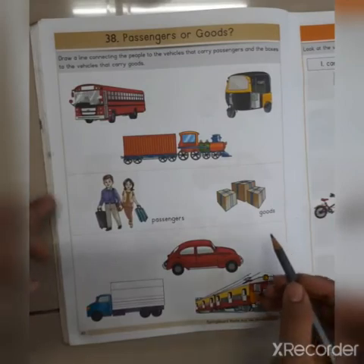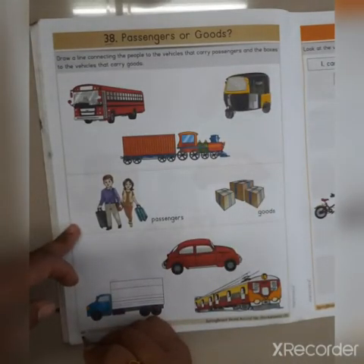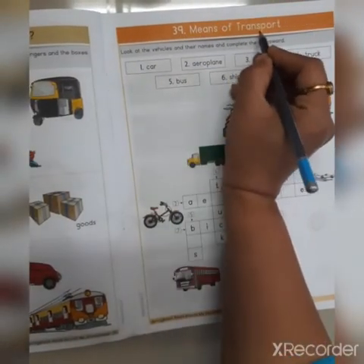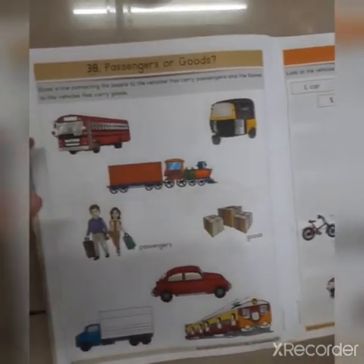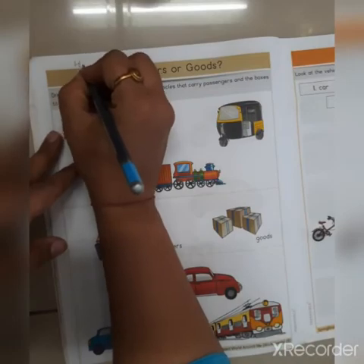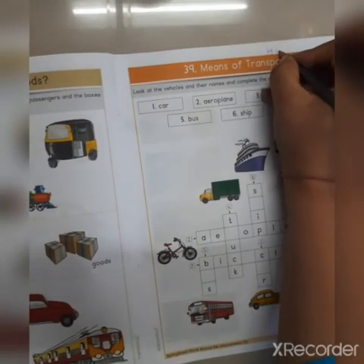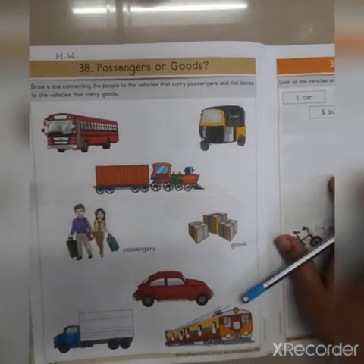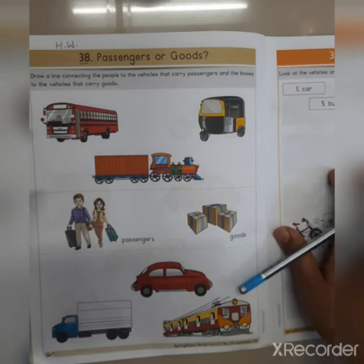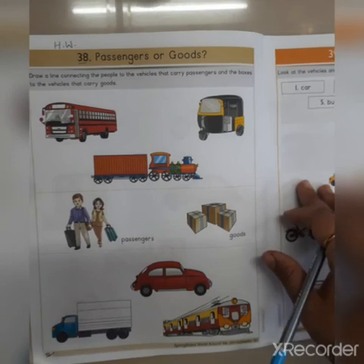Topic number 38, Passengers or Goods, is on page number 42, and topic number 39, Means of Transport, is on page number 43. These two pages you have to do as homework. So this completes our revision of vehicles. I will meet you in the next lecture with more topics to revise. Till then, bye-bye!